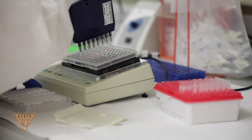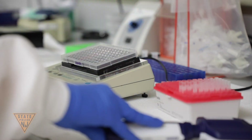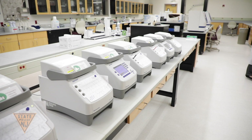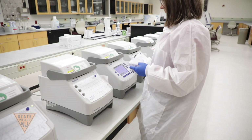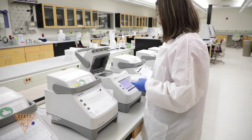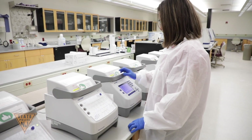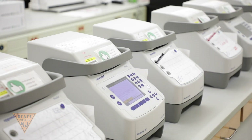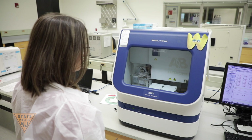The second step is quantification, where the laboratory determines how much, if any, DNA is present in the sample. A minimum amount of DNA is required to be detected at this stage to proceed. When there is enough suitable DNA to move forward, the DNA laboratory performs the third step, amplification, where millions of copies of specific areas of DNA are targeted and multiplied to generate a DNA profile. Lastly, during the fourth step, detection, those results can be visualized at the computer in a chart called an electropherogram.